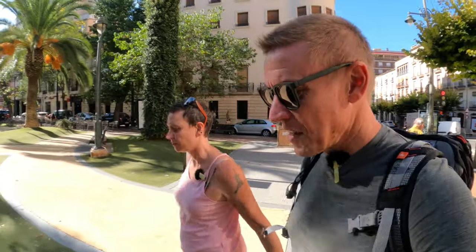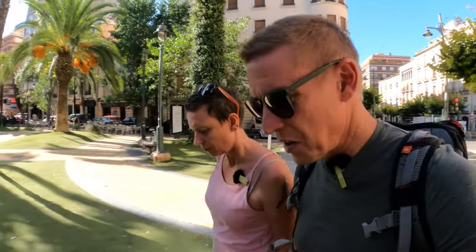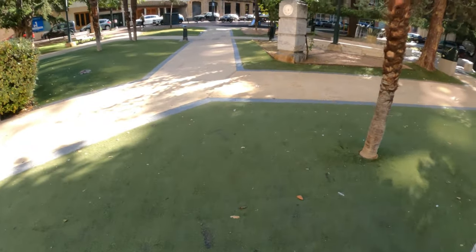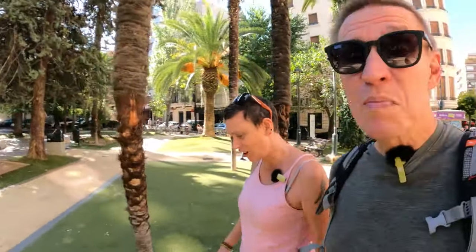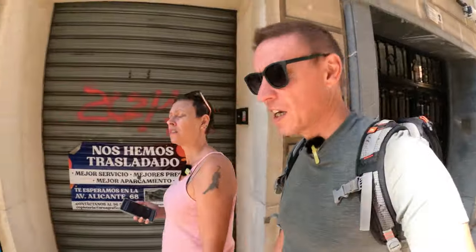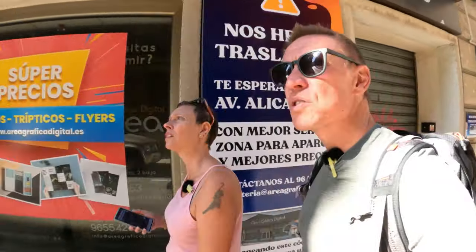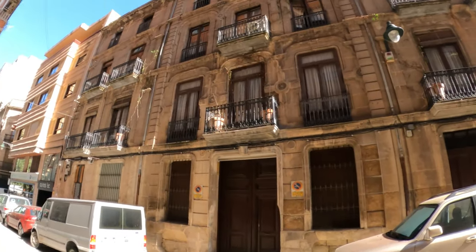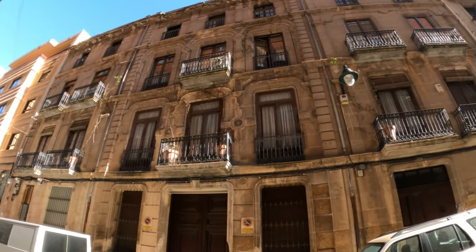I was going to say the grass is in really good condition here, but then I realised it's astro — fake grass. It's not actually in that good condition either. To be fair though, it is really difficult to keep grass in this country when it's been so dry. We've only been walking a couple of minutes and we've passed so many of these very large, very ornate buildings.